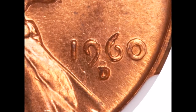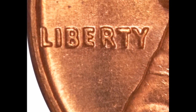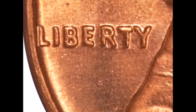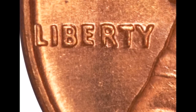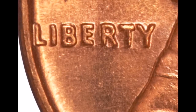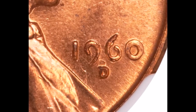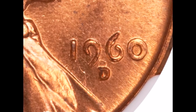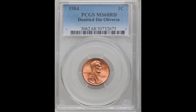There is doubling on the rest of the design, but it's much more minor — the strongest doubling is on the date and the mint mark. Circulated examples tend to trade between $15 and upwards of $60, while uncirculated examples tend to trade between $75 and upwards of $1,300.